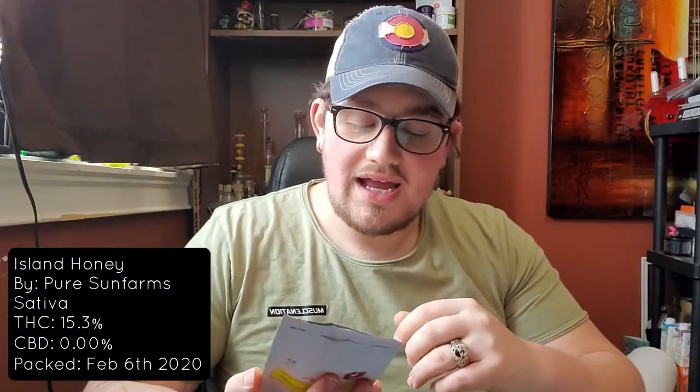I've got some Island Honey from Pure Sun Farms today for the Sativa. It came in at 15.3% for THC, no notable CBD on there, and it was packaged on the 6th of February in 2020.